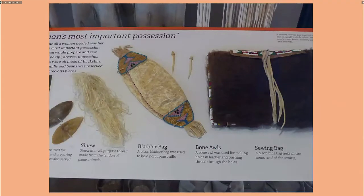A museum display shows products made from the buffalo. You've got a bag on the right made from buffalo hide, awls acting like needles, and a bladder of buffalo used to make a bag decorated with porcupine quills. A lot of the sewing was done with sinews from the animal.